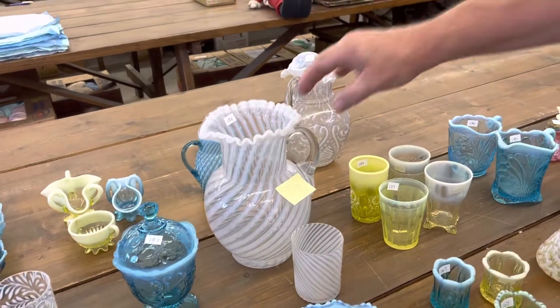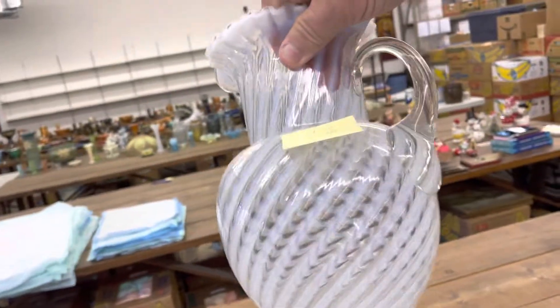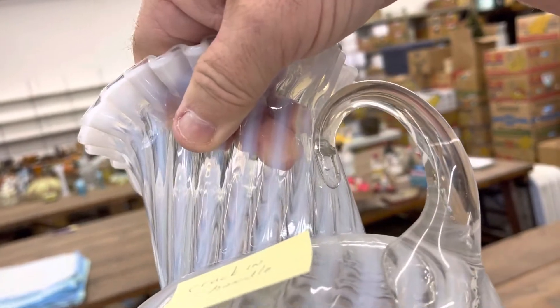Here's a Spiral Optic Water Pitcher and one tumbler. There is a crack right where the handle applies.